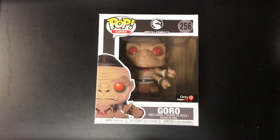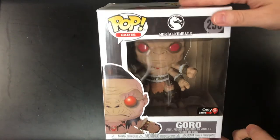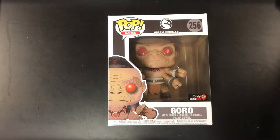Hey everyone, it's Chris from GamingWithSwag.com again, and we're here today to review the limited edition Goro GameStop exclusive Funko Pop oversized figure. This is definitely a lot larger than a normal Funko Pop, and the price is a little larger as well.